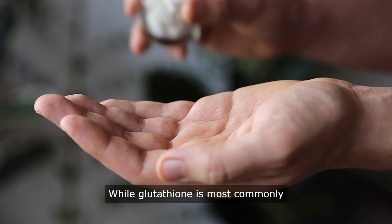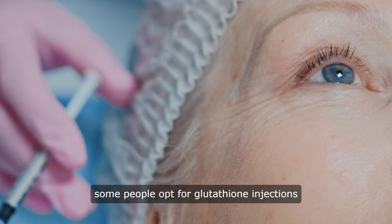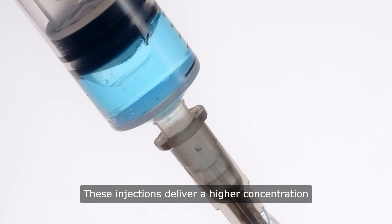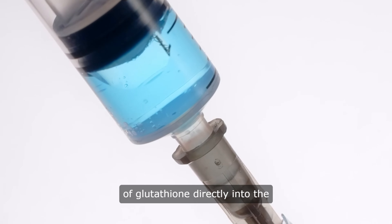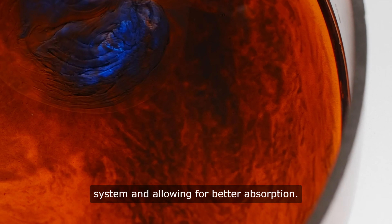While glutathione is most commonly taken orally in the form of supplements, some people opt for glutathione injections for faster and more dramatic results. These injections deliver a higher concentration of glutathione directly into the bloodstream, bypassing the digestive system and allowing for better absorption.